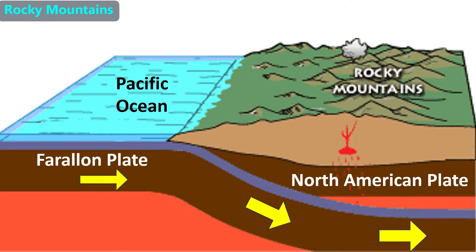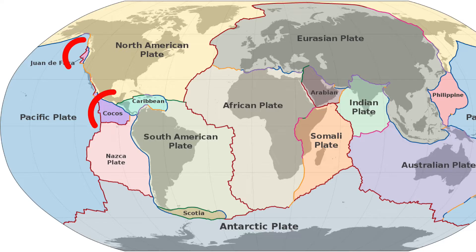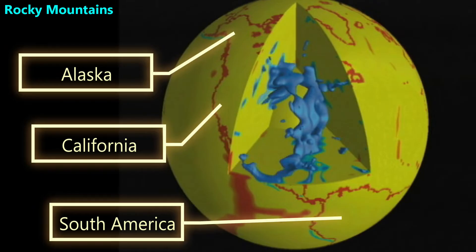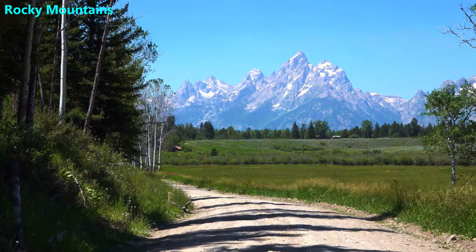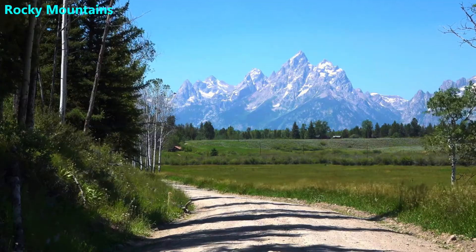The Farallon Plate made a shallow angle below the North American Plate, which caused the mountains to rise much farther inland than usually happens with a convergent boundary. There are some small remnants of the plate in the northwestern U.S. and in Central America, but most of it is melting in the mantle deep below the North American Plate, as shown by the blue masses in this calculated computer model made by NASA. As with all parts of the Earth, there were many other events, but this is the primary one that made the Rocky Mountains.